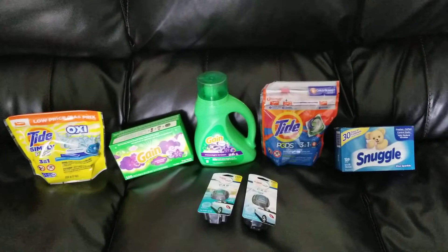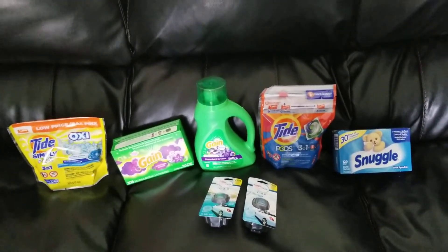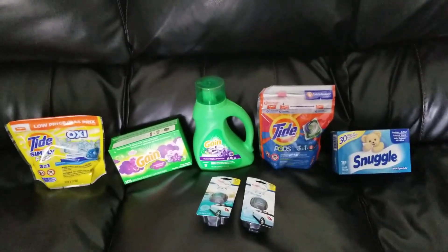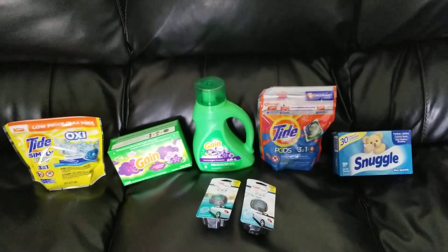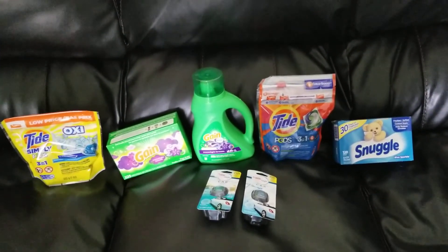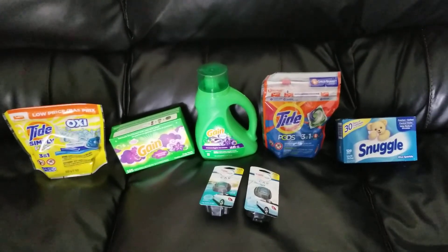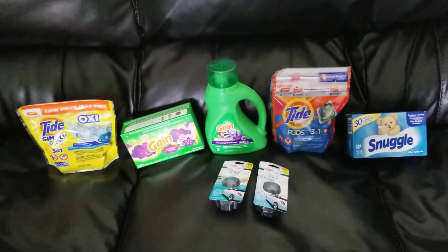I will be getting one more video up that will have some other products in it, not just laundry products. But if you've watched my videos, you know that I absolutely love laundry products. That is one thing I feel like you can never have enough of, especially here with a family of six. I'm doing laundry probably daily, so there's just no catching up on it.